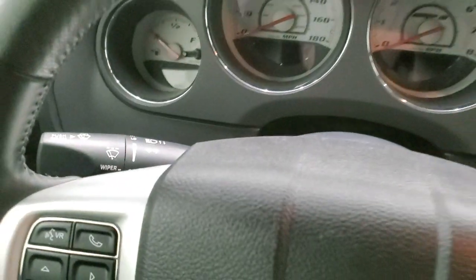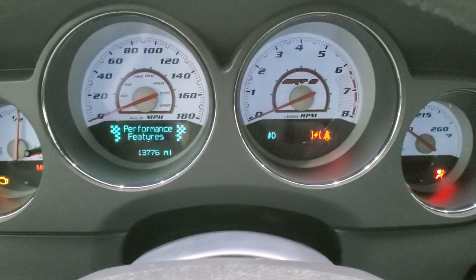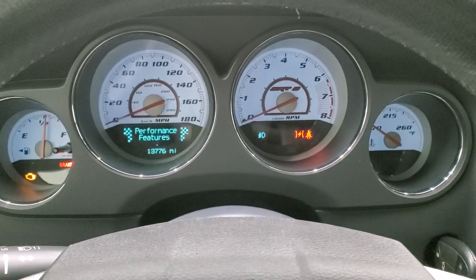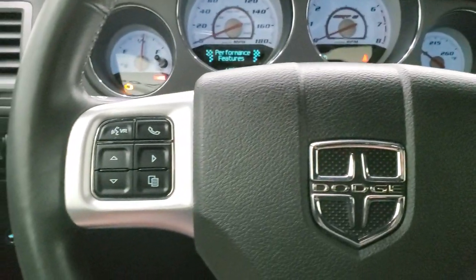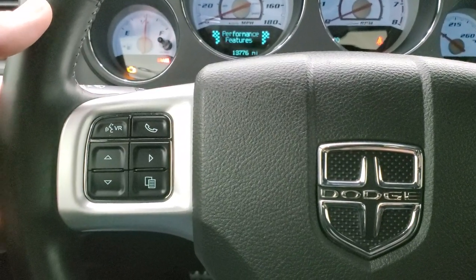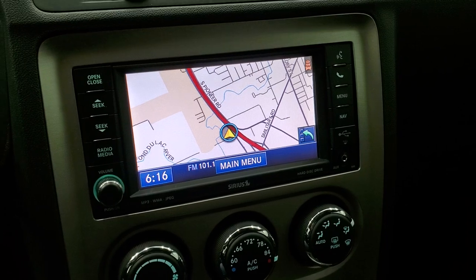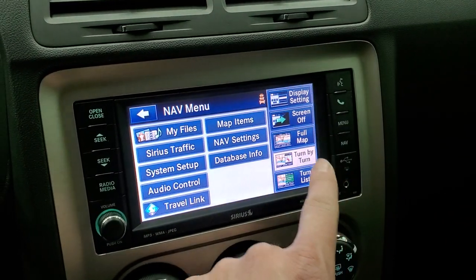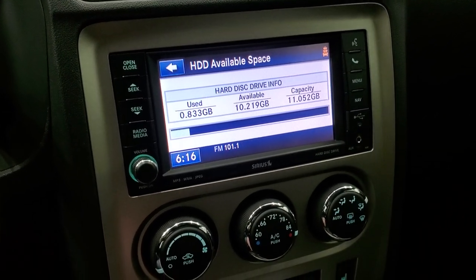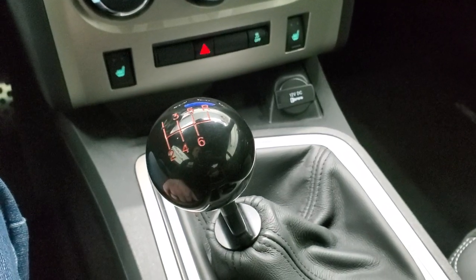We'll hop inside here and take a look at the miles and the radio. This one has 13,776 miles. You get the white-faced instrument cluster with the SRT logo on there — really good looking. Comes with the leather-wrapped steering wheel. Cruise controls on the right, Bluetooth and information center controls on the left, and audio controls on the back of the steering wheel. This one comes with the 430N radio — AM, FM, and SiriusXM radio capabilities. It does have the factory navigation system, and you also get a hard drive on this radio that'll give you 11 gigs worth of storage space for music and pictures. Climate controls, heated seat buttons, and stability control down here. This one has a six-speed manual transmission.